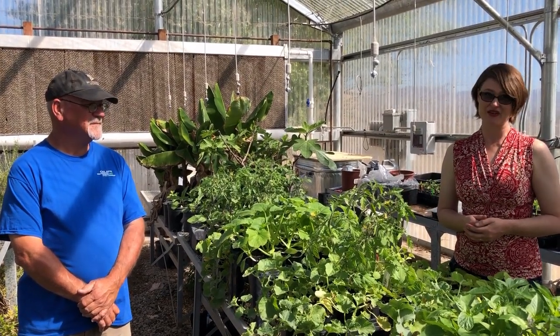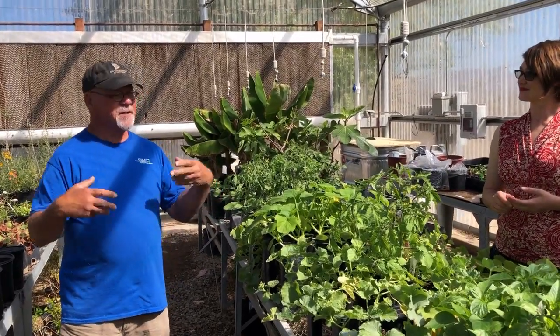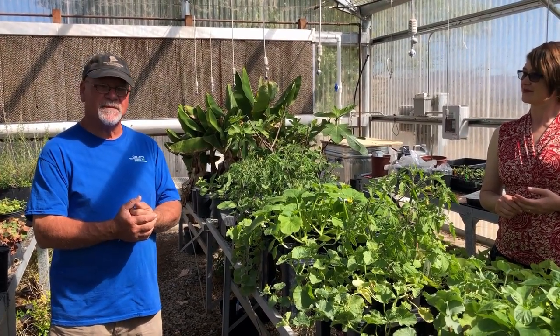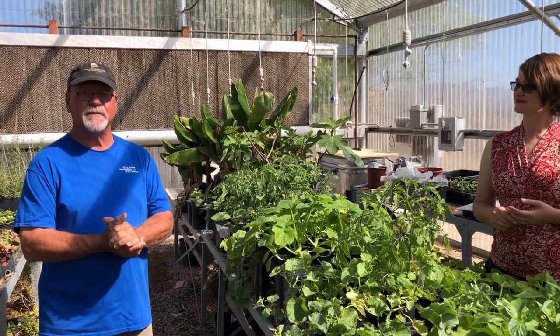You don't even need to get out of your car. We will have all the plants staged for you. Really, you pull up, and if you prepaid, we load your order for you if you want. So it's as safe as we can possibly make it for you.